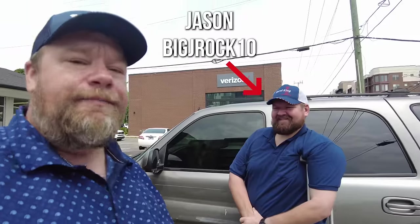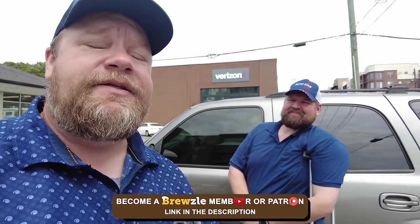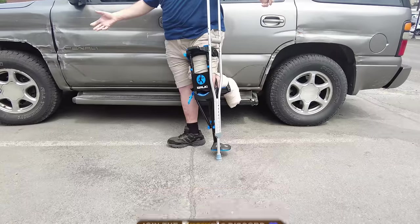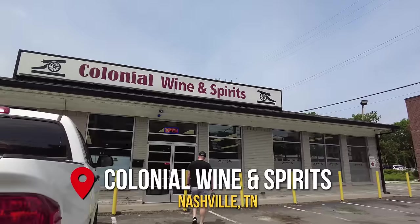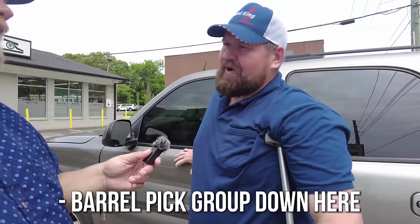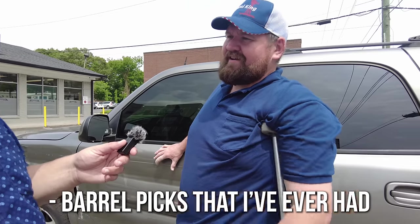On the way home from the Kentucky Derby, figured why not stop off and see what we can find in Nashville. We're gonna do this one a little different — we have a local tour guide, Jason, big jrock10 in the Discord. He's going to give us the guided tour of Nashville, even though he's on the injured reserve with the bionic leg. This is Colonial Wine and Spirits, and they actually have a barrel pick group here that has some of the best barrel picks I've ever had in the whole city.